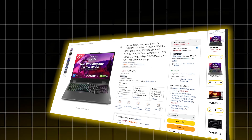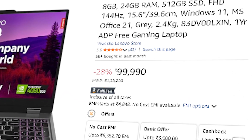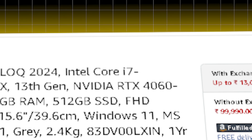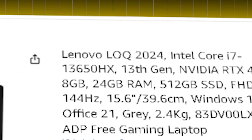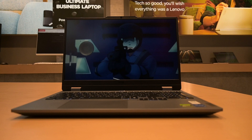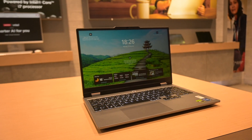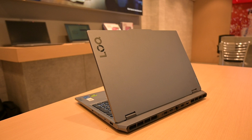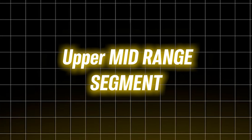Moving on to the Lenovo LOQ at ₹99,990. It features an Intel Core i7-13650HX — 14 cores, 20 threads — RTX 4060 GPU, and 16 GB of DDR5 RAM. This one punches way above its price. From running heavier local models like Mistral or Mixtral to managing multi-agent systems and databases, it handles everything without breaking a sweat. You are entering the upper mid-range zone.